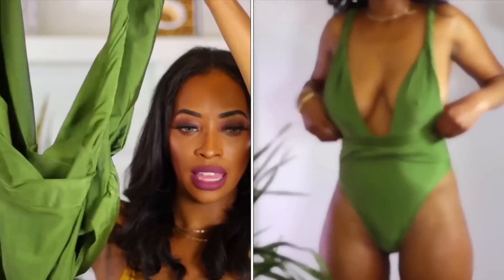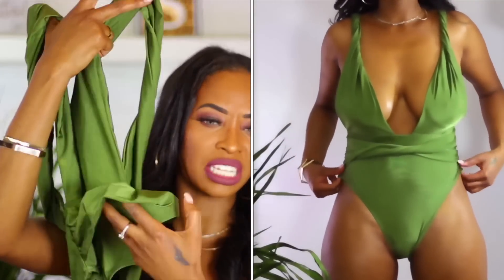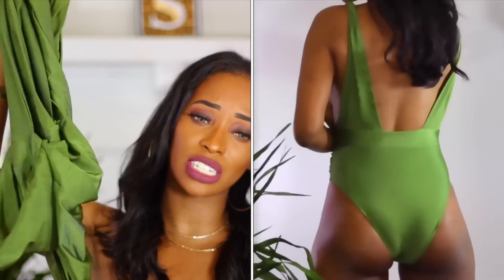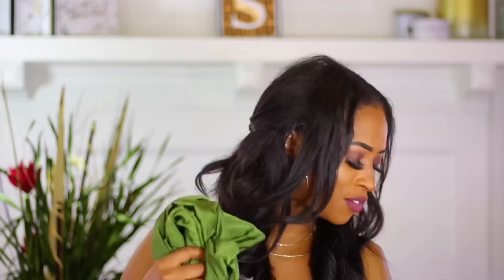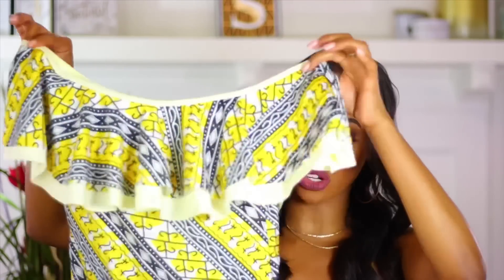Here is another one piece — it's cut really low in the front and the back, and it has a cute little attachment just to give it some more texture. It looks really pretty on and fits really nicely, and I really do like this bathing suit a lot. Just like the other ones — and this is the packaging, these are the bags that New Chic bathing suits come in.